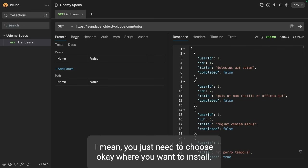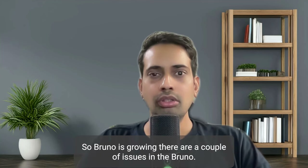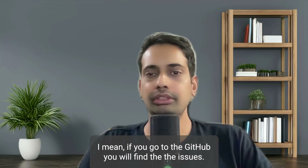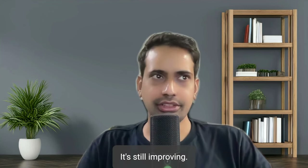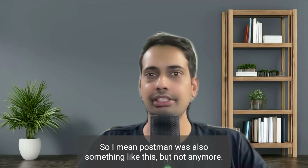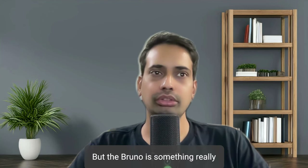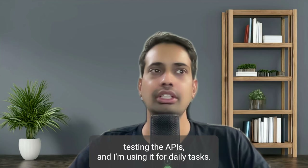Bruno is growing. There are a couple of issues - if you go to the GitHub you will find them - but it is still growing and still improving. It can be the king of APIs. Postman was also something like this once, but not anymore. Bruno is a really useful tool for testing APIs and I am using it for day-to-day tasks.